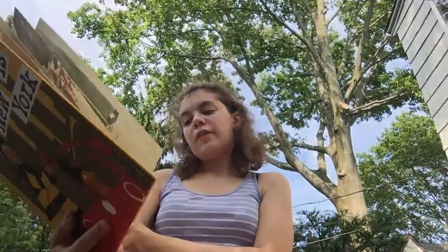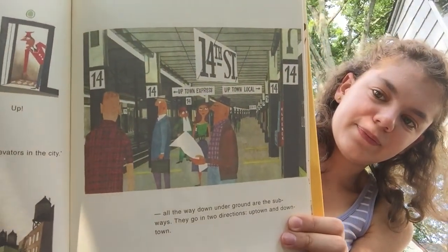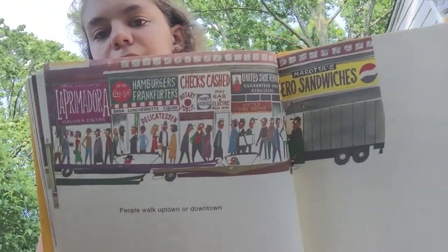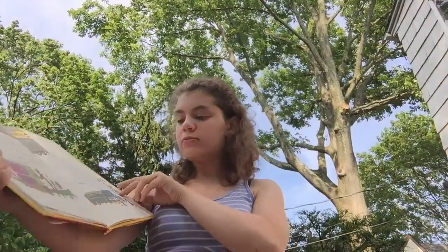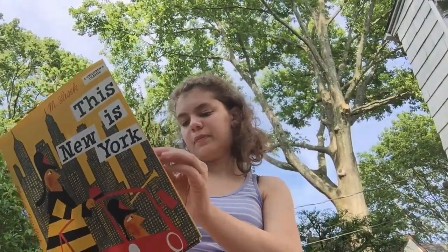All traffic in New York moves up and down. There are 24,000 elevators in the city — today there are 67,000 elevators. All the way up on the roofs are water tanks. All the way down underground are the subways; they go in two directions — uptown and downtown. People walk uptown or downtown, and buses too. You can see those at the bottom of the page.